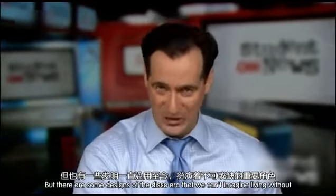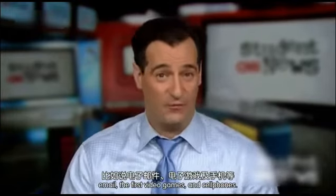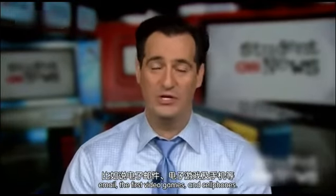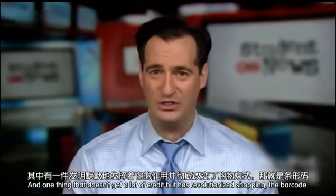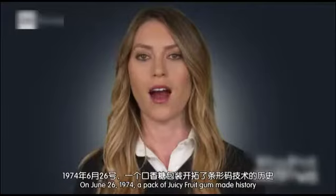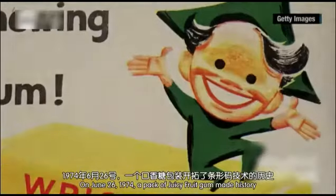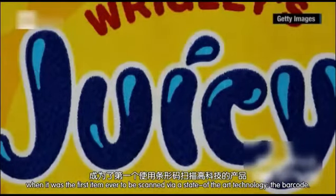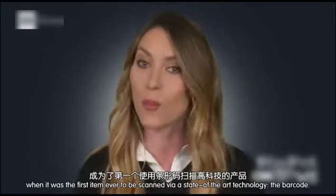But there are some designs of the disco era that we can't imagine living without: e-mail, the first video game, cell phones. And one thing that doesn't get a lot of credit, but has revolutionized shopping — the barcode. On June 26, 1974, a pack of Juicy Fruit gum made history when it was the first item to ever be scanned via a state-of-the-art technology, the barcode.